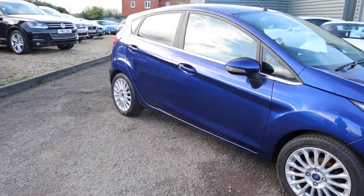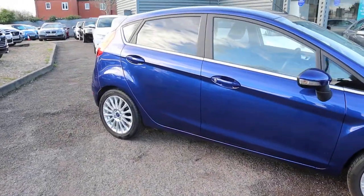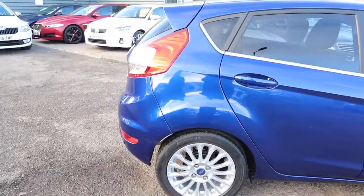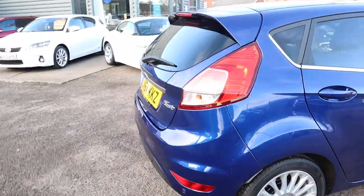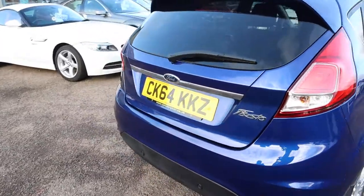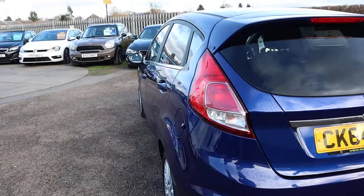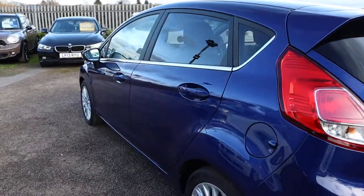Now this car has done 3,000 miles. I don't understand how that's possible with it being a 64 plate, but it's right, it's genuine. We can prove that it's genuine. The car is in impeccable condition — it's like a brand-new car.